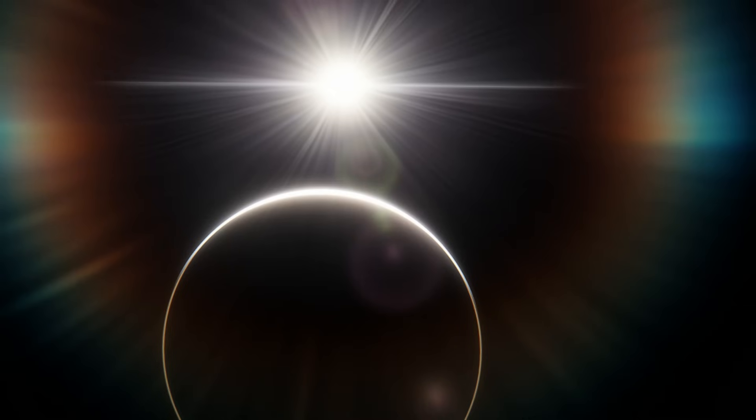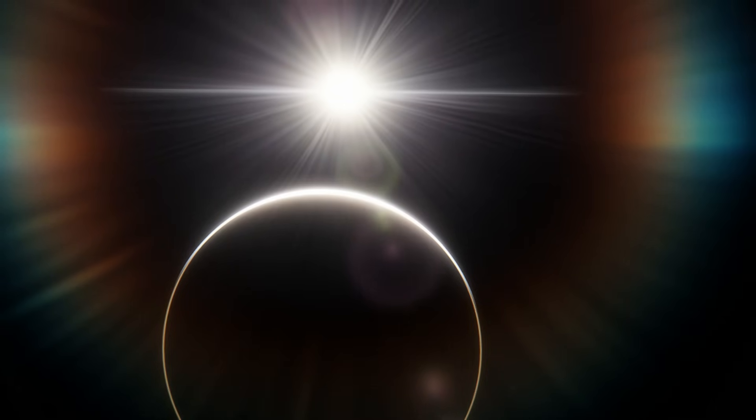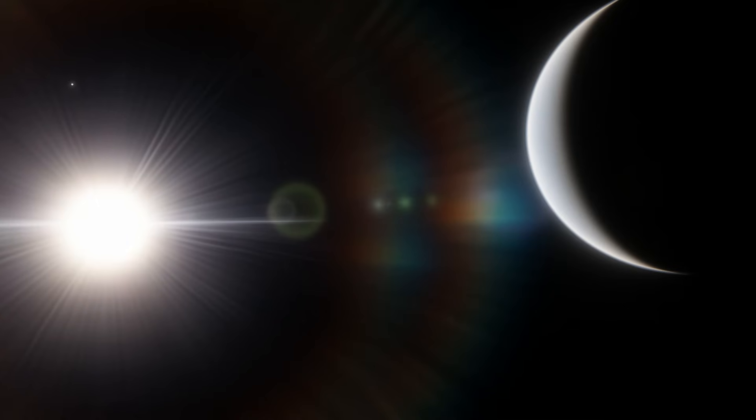But Janssen is just one world of the much larger 55 Cancri system. The other four 55 Cancri planets don't get nearly as much attention, even though they're all just as interesting. I'm here to fix that.